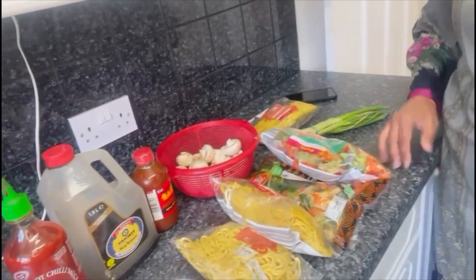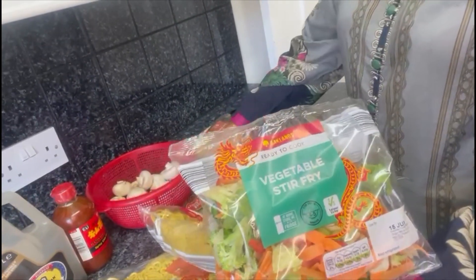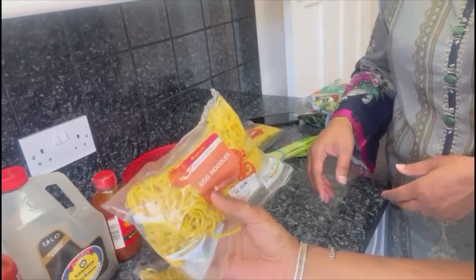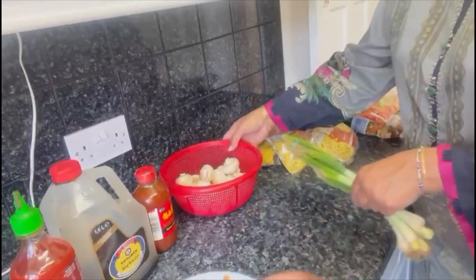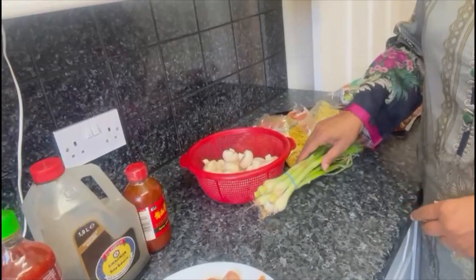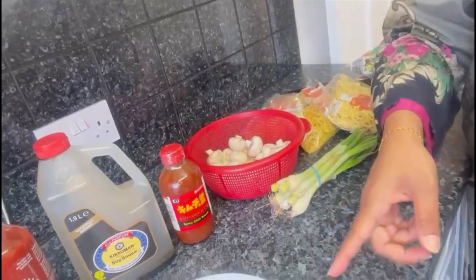Assalamualaikum everyone, I hope you're all well. Today is my first time cooking here — Mahin told you we are cooking together and all the ingredients are ready. We've got a packet of vegetable stir fry with pre-chopped vegetables, two kinds of noodles including egg fried noodles, spring onions, a plate of chicken, mushrooms, and spices: chili sauce, sriracha, and soy sauce.